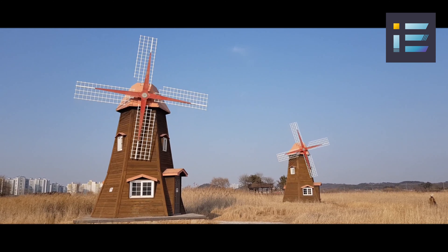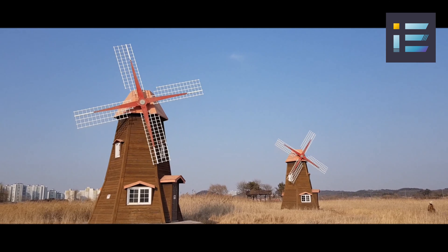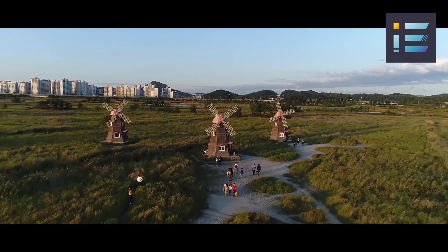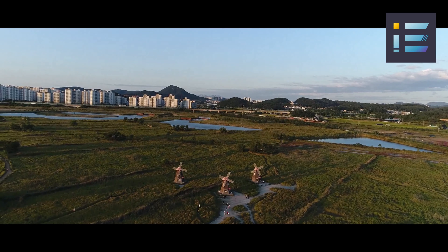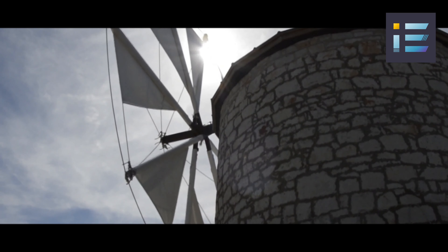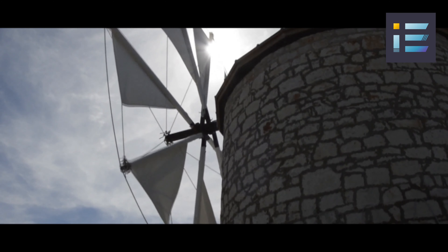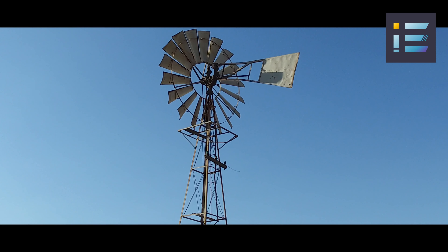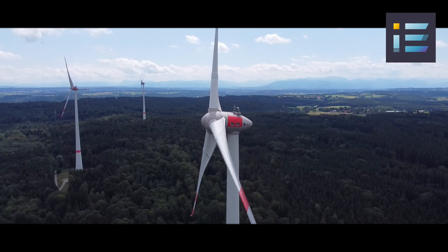Wind power utilization dates back thousands of years, with early civilizations using windmills for various tasks such as grinding grain and pumping water. However, it was during the late 19th and early 20th centuries that wind turbines began to evolve into electricity-generating machines. The first electricity-generating wind turbine, built in Scotland in 1887 by James Blyth, was a small-scale machine that powered his home. Subsequent innovations saw the integration of multi-blade designs, which were gradually replaced by the more efficient three-blade configuration still prevalent today.